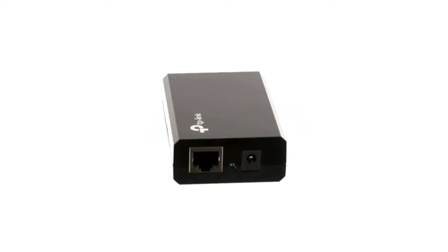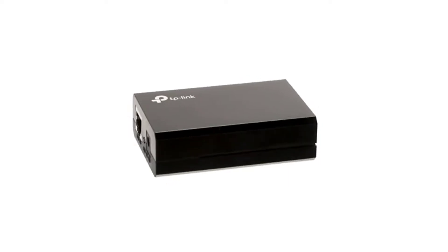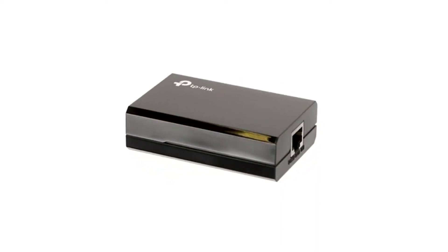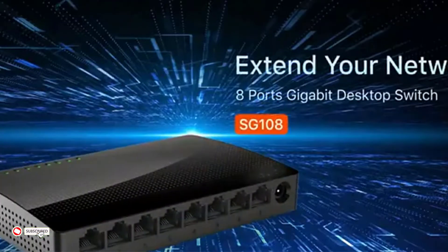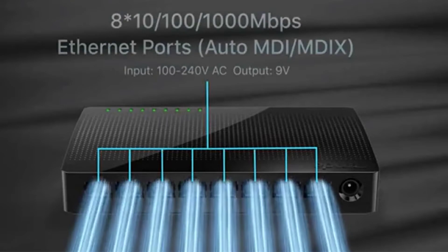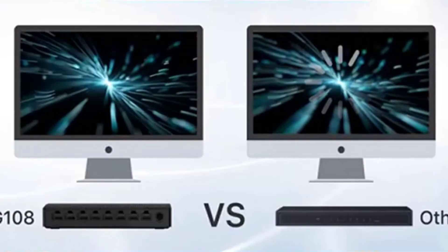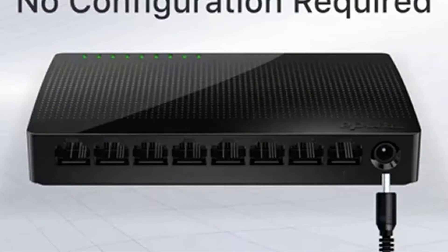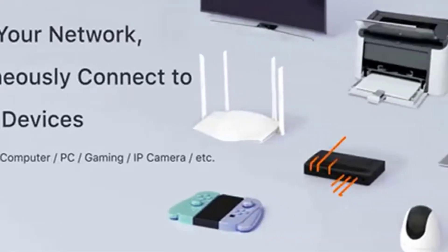Many homes and offices build their networking infrastructure without an intelligent power system. However, you can use PoE to bring your network together. PoE is particularly useful if you want to create a wireless network without the expense of installing a separate access point. You can make your office or home's networking infrastructure smarter by investing in an injector, even if it means upgrading older hardware with new gear.